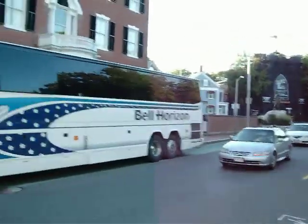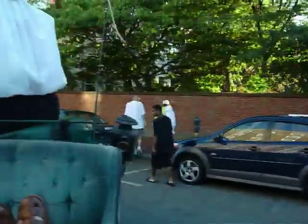Traffic is stopping for us — I love that. Isn't that awesome?